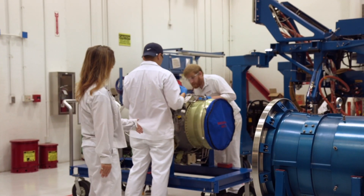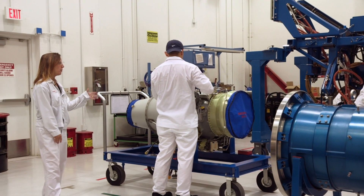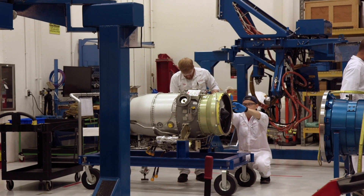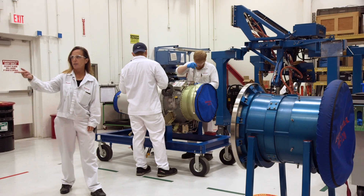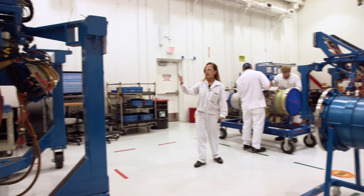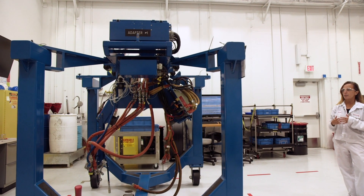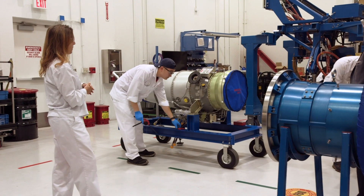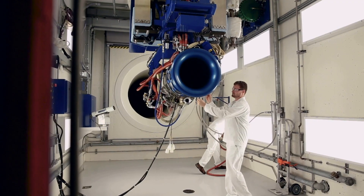The engine has been pushed out on a flat cart, and the associates are preparing the engine — putting mounts on it — and then they'll install it into what's called an adapter cart. This adapter cart will then be brought into the cell as a kind of quick-connect application when it goes into the cell to start testing. Another preparation step is putting the bow mouth on the engine as well.